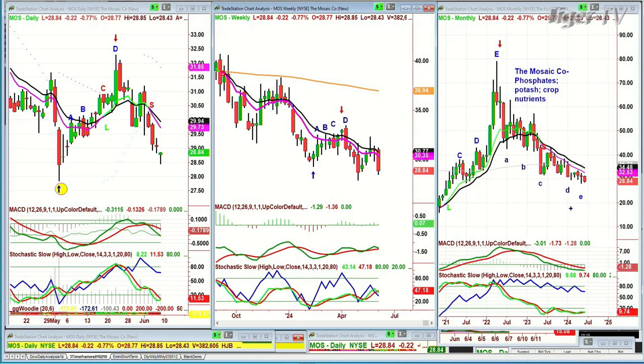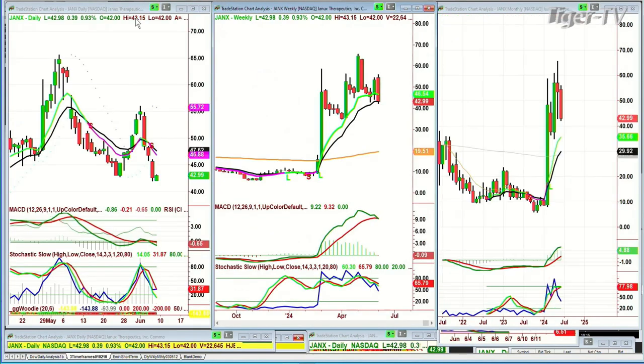I want to discuss a company: JANX, symbol J-A-N-X. The name is Janux Therapeutics, trading at $42.99, up 39 cents. What if I said to you there were sales by the CEO and various insiders — I'm about to go through all the different people who were selling.